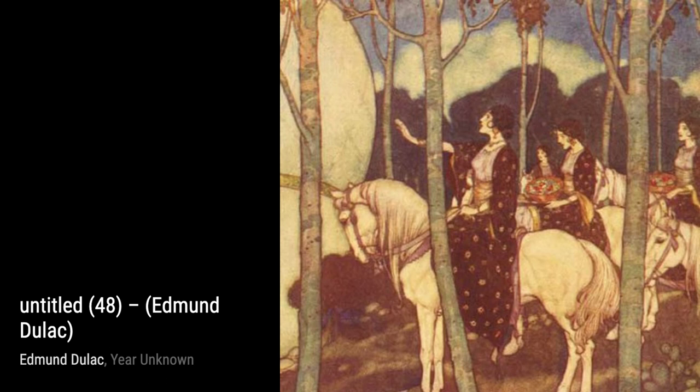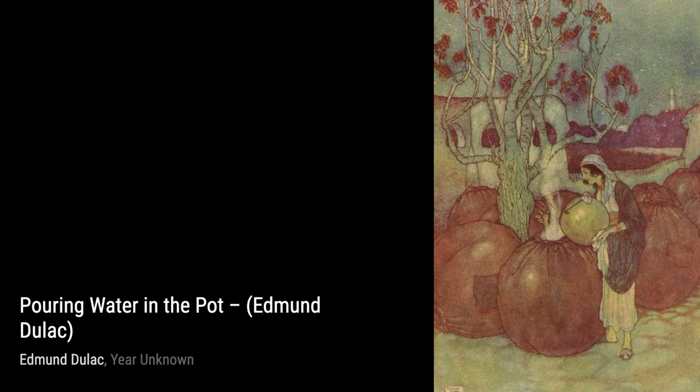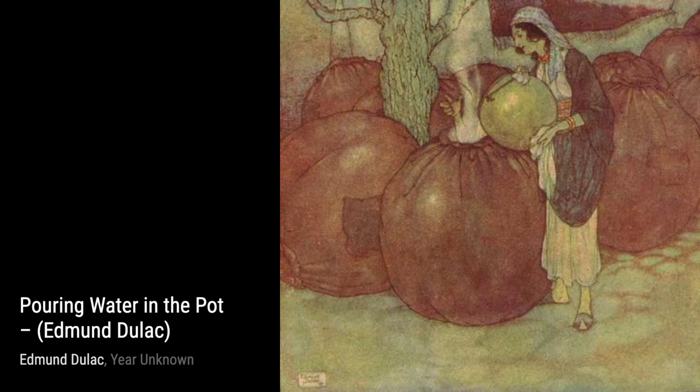Today, we're going to explore the enchanting works of the talented Edmund Duloc. Edmund Duloc was a French-British artist known for his captivating illustrations in magazines, books, and even stamps. Born in Toulouse, he initially studied law but soon realized his true passion lay in the world of art. He later attended the prestigious Ecole de Beaux-Arts to further hone his skills.